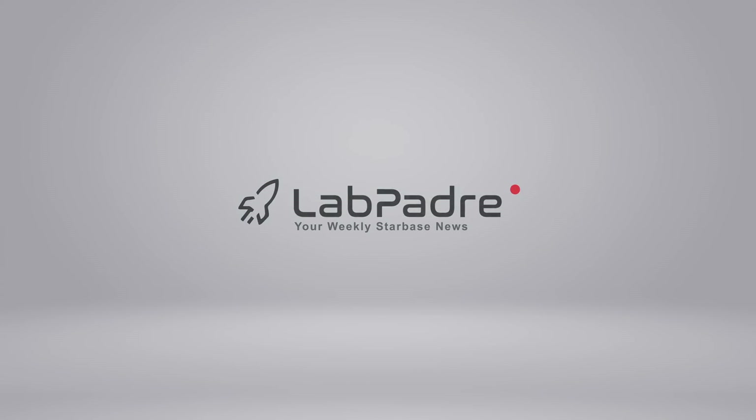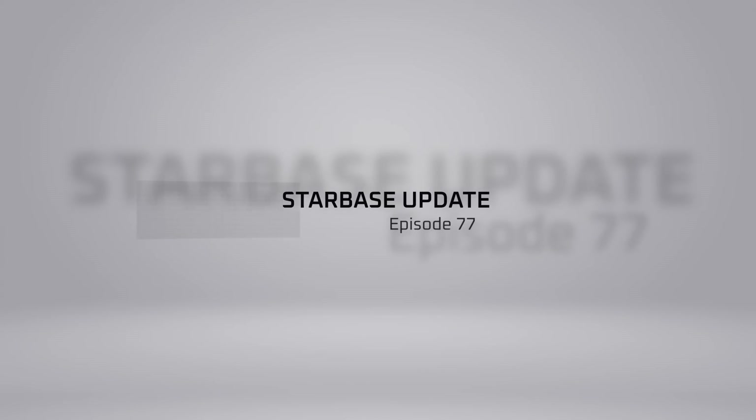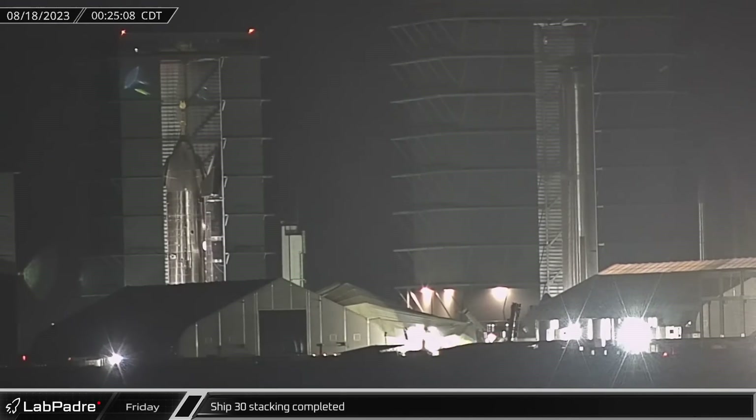SpaceX, Starbase, Cape Canaveral. You got questions, we've got the answers. Thanks for tuning in to episode 77 of LabPadre's weekly updates. Now let's dig in.